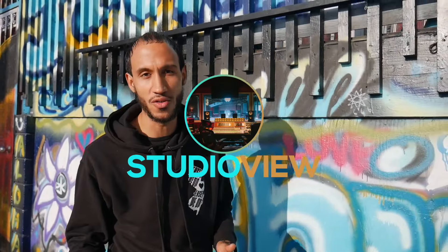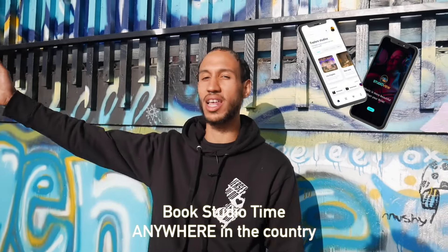What's going on you guys? Cutty from Cutty TV. I'm here to tell you guys about Studio View. If you don't know what Studio View is, it's an app that I'm creating that's going to allow musicians to book studio time anywhere inside of the country.